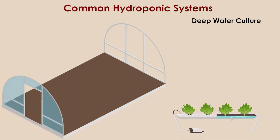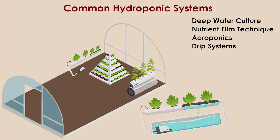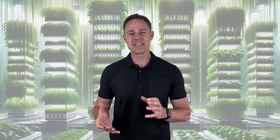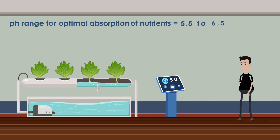These systems include deep water culture, nutrient film technique, aeroponics, drip systems, ebb and flow, wick systems, dutch bucket and many more. Each system varies in complexity and function, allowing for versatility in hydroponic gardening. It is also crucial to maintain the appropriate pH level of the nutrient solution, as plants optimally absorb nutrients when the pH falls within a specific range — generally around 5.5 to 6.5 for most crops.